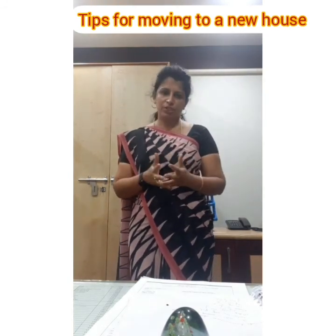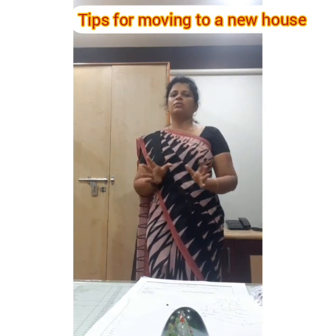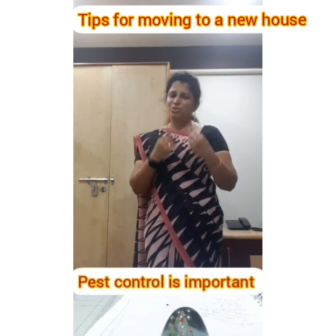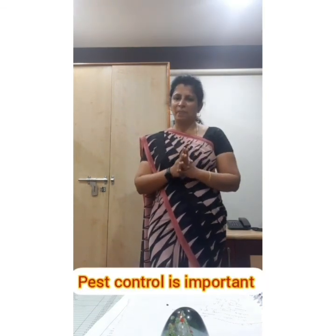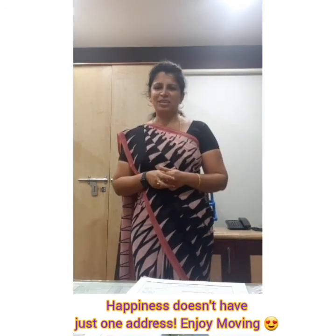Before you set up your furniture in the new home, make sure the entire house is free of insects. If required, do the necessary spraying and then move in. That's it — have a nice time moving!